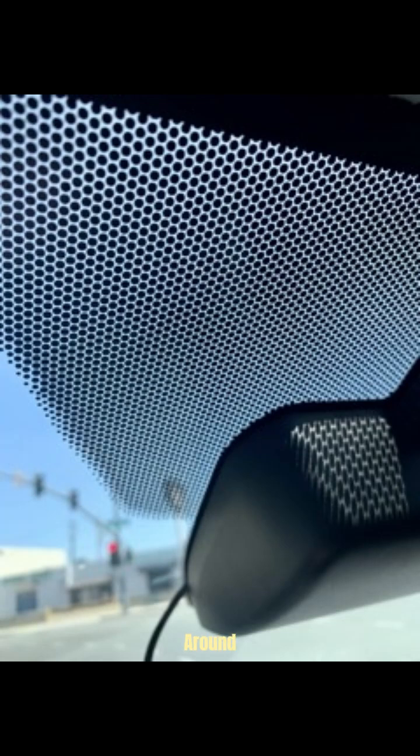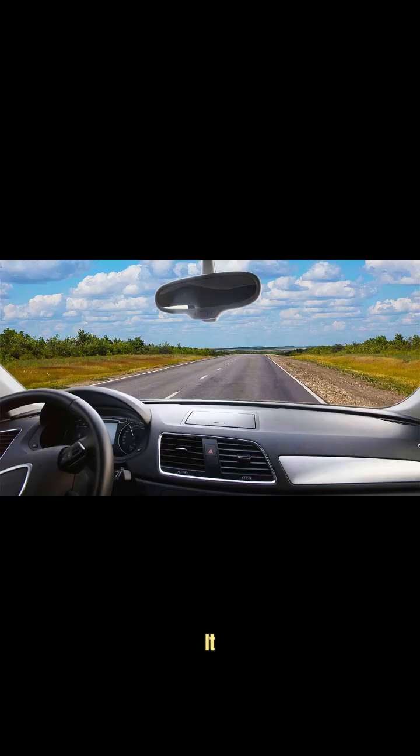Ever notice that black dotted border around your car's windshield? It's not just for decoration — it actually serves multiple hidden purposes, some of which might surprise you. It's called the Frit, and here's what it does.